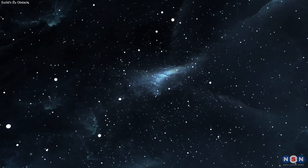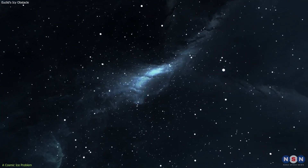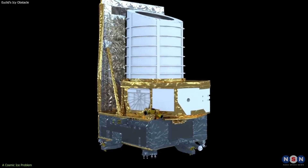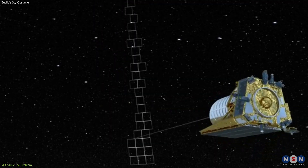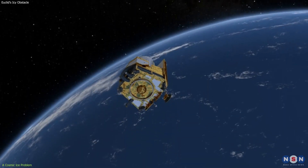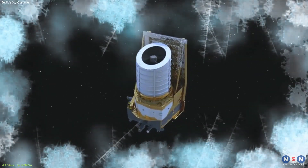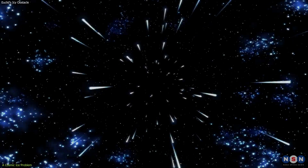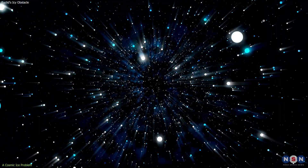In the vast, silent expanse of space, a battle against an invisible enemy unfolds. This isn't the plot of a sci-fi thriller — it's the real-life challenge facing the European Space Agency's Euclid Telescope. Tasked with unraveling the mysteries of the dark universe, Euclid's mission hit an unexpected snag: a microscopic layer of ice threatening to cloud its cosmic vision. But how did a problem seemingly as terrestrial as ice find its way a million miles into space?